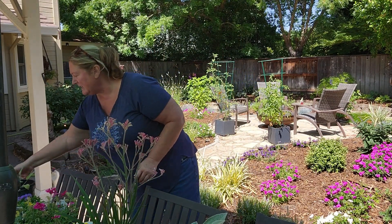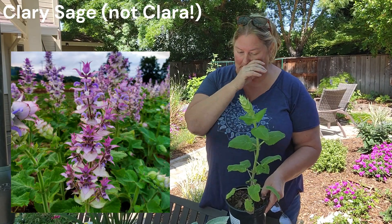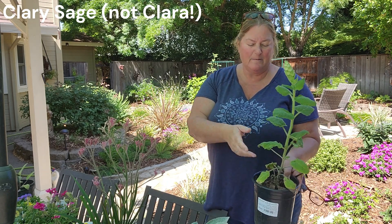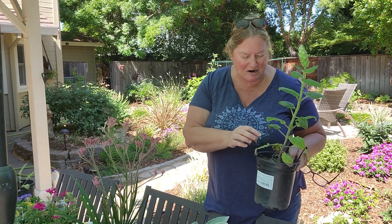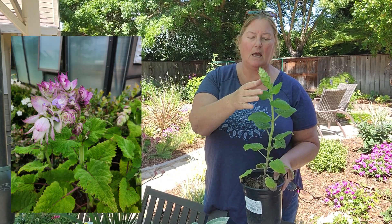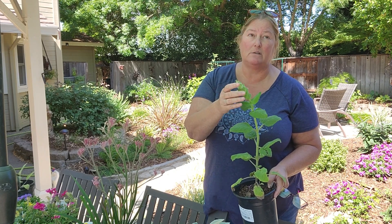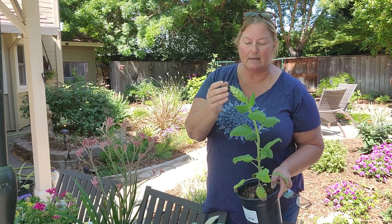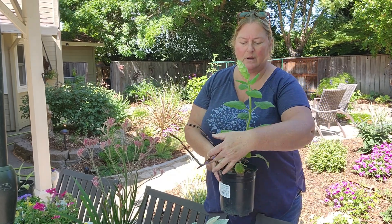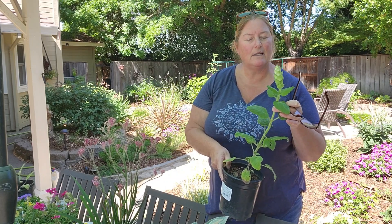I also have some Clara sage — my mom grew this for me. Clara sage is a really tall, narrow sage, so I feel like it belongs in the back of a garden. It's all show at the top and will turn into an absolutely stunning blush pink to white flower. When I saw it in my mom's garden, it stopped me in my tracks and I had to have it. They're a little lanky at the base, so I'll have to think about what to put in front to hide the lower portion.